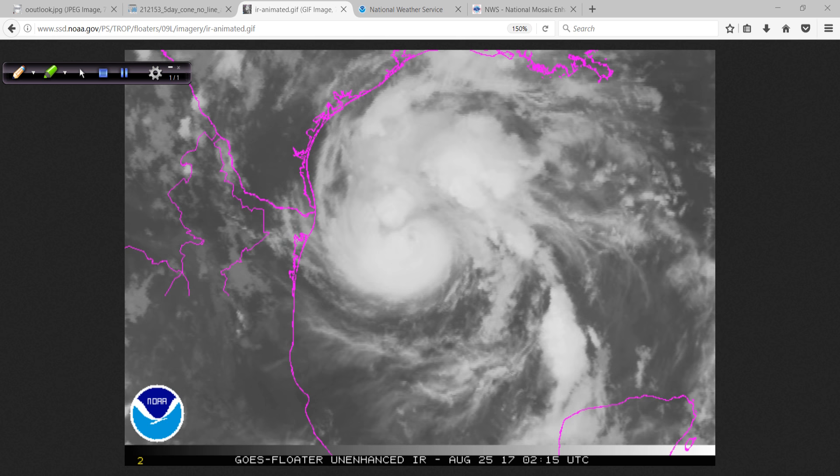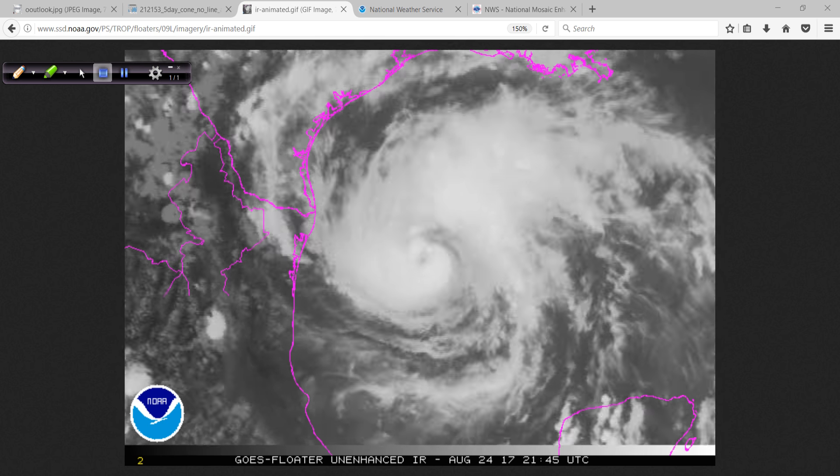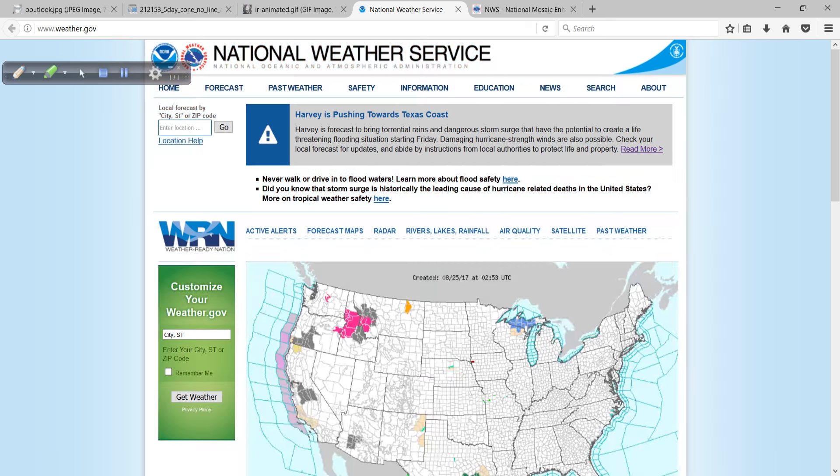Tomorrow is the last chance you're going to have for just a few hours to prepare. I want to give you a couple of tools — I cannot emphasize this enough. This could really help you. If you want to know what to expect, go to weather.gov.